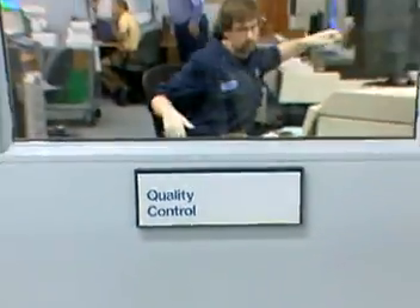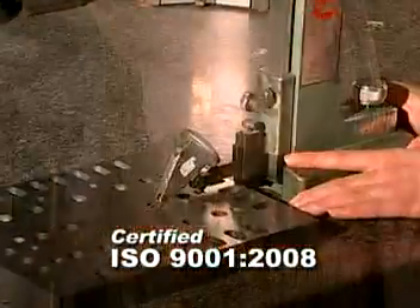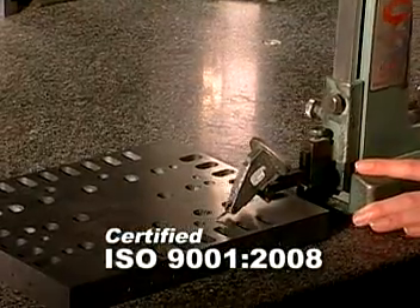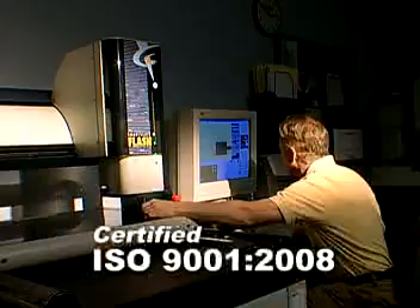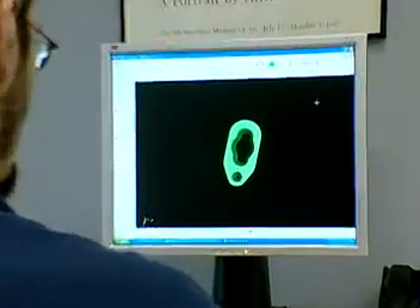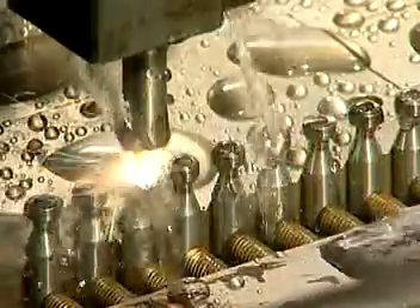Quality assurance — extensive and exact at every step. Our quality assurance lab is fully staffed with top quality people and stocked with precision equipment. At Exact, quality employees design quality in, then machine quality into every part.